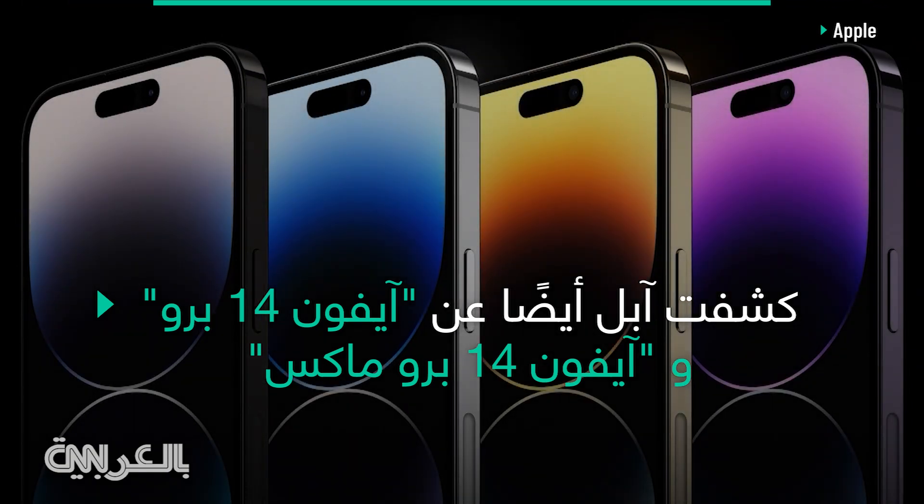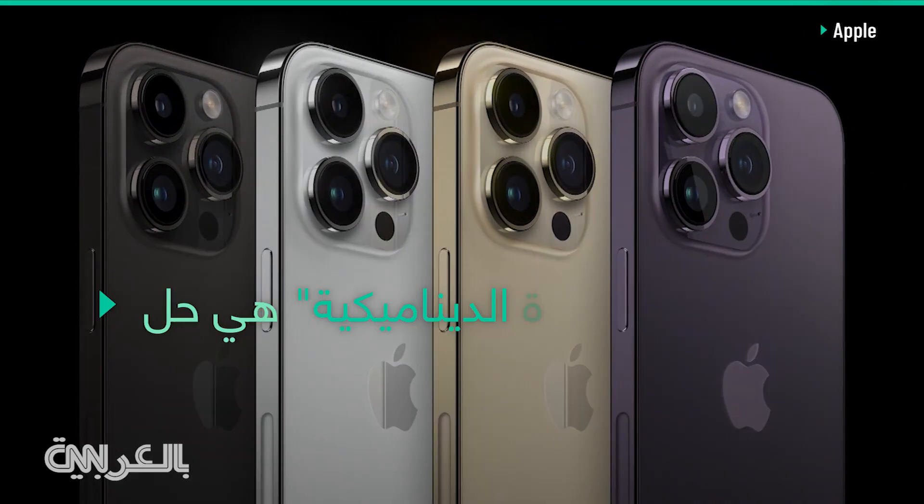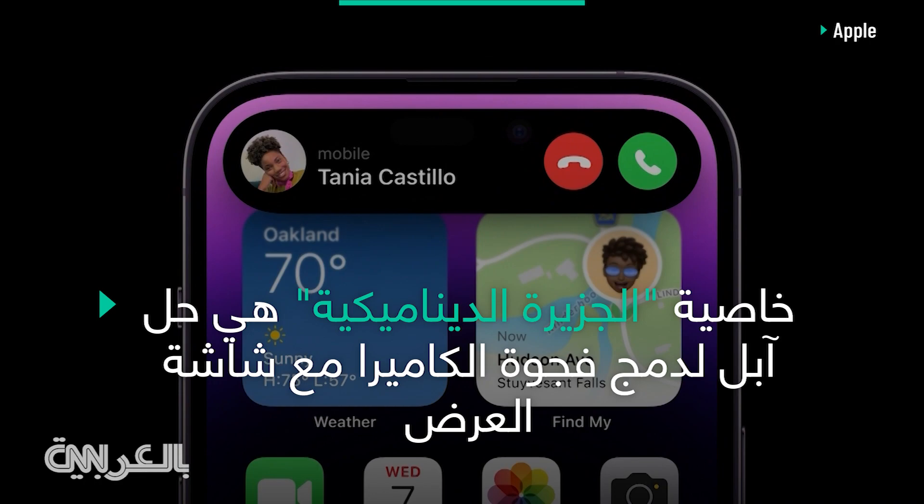A new space black, silver, gold, and this all-new deep purple. When you receive an alert, the Dynamic Island expands to notify you.